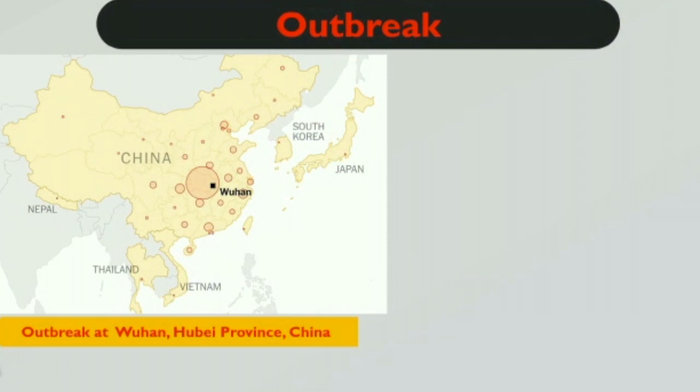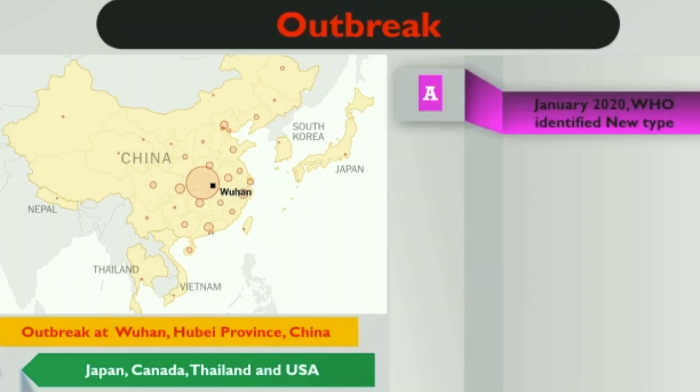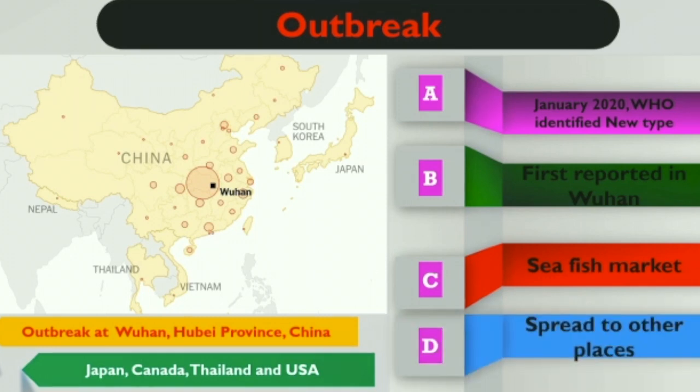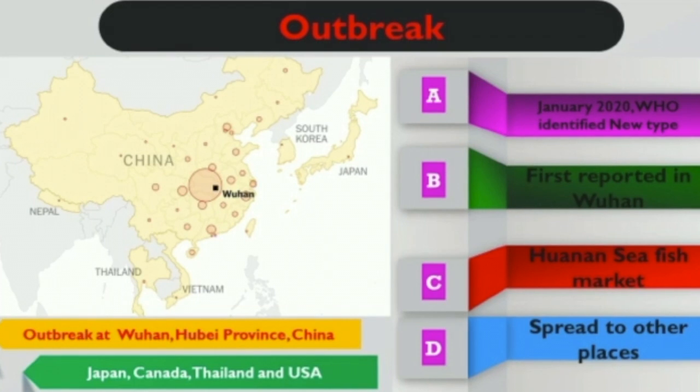In humans, coronavirus binds to ACE2 — angiotensin-converting enzyme 2 — in vascular endothelial cells, which is the entry point for this virus into human cells. Recently, an outbreak was observed in Wuhan city, Hubei province in China, particularly in the seafood market. Later, it spread from person to person to other places including Japan, Canada, Thailand, and the USA.